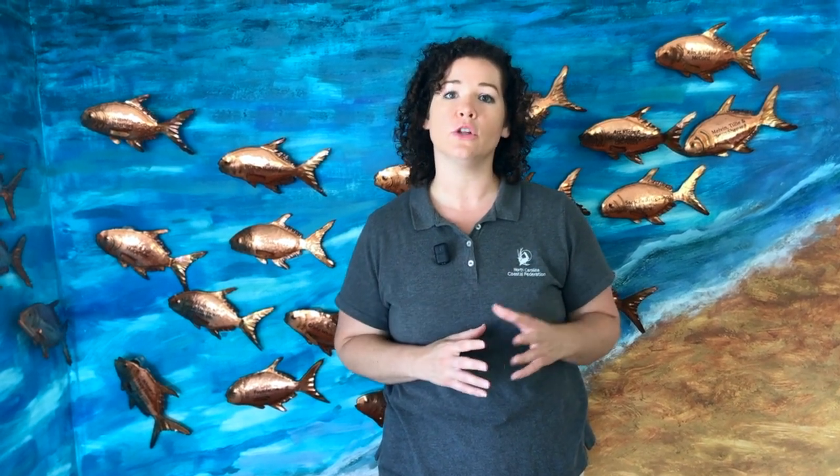Welcome back to Touch Tank Tuesday. My name is Bonnie and I work with the North Carolina Coastal Federation to protect and restore our coast. In the last episode, you learned about one of our fundamental goals, which is to protect and restore oysters. Today I want to tell you about another one of our goals, which is to maintain natural and productive estuarine shorelines.